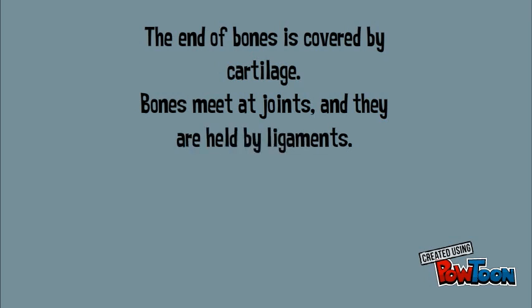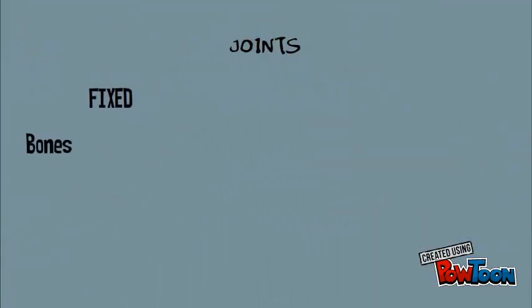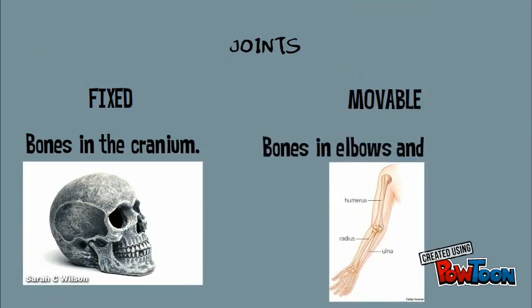Bones meet at joints and they are held by ligaments. Here is an example — a knee, where you can see both bones together. There are two types of joints: fixed, like the bones in the cranium, and movable, like the bones in the elbows and wrists.